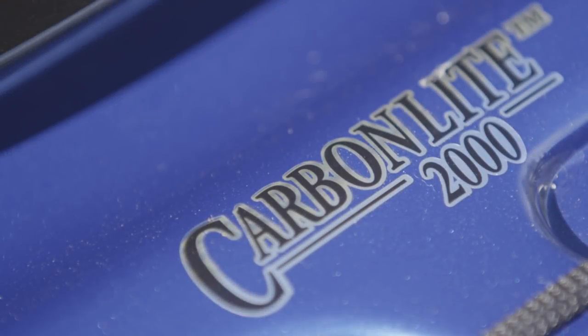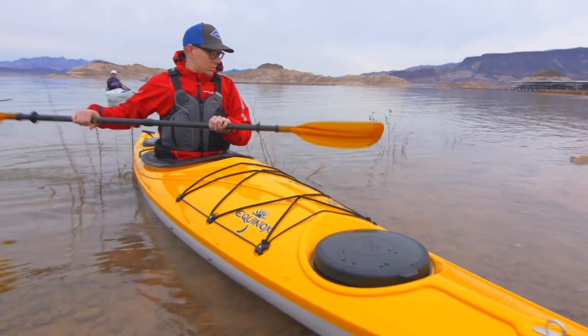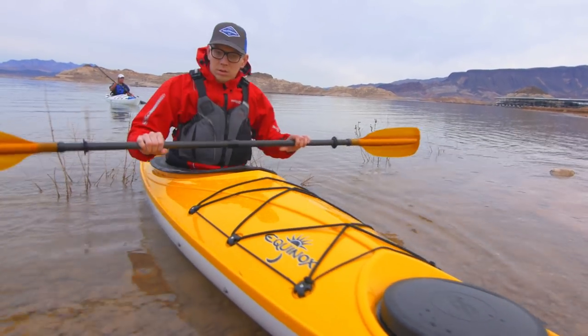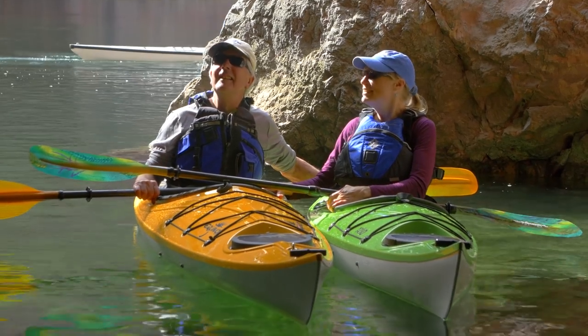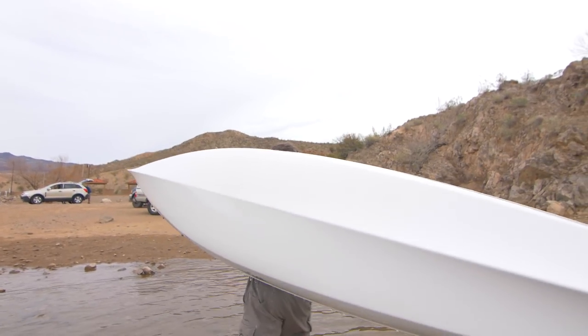Introduced in 1996, CarbonLight 2000 is well known for its high impact resistance, superb abrasion resistance and high degree of dimensional stability, which eliminates the hull distortion so common in polyethylene kayaks of similar dimensions.